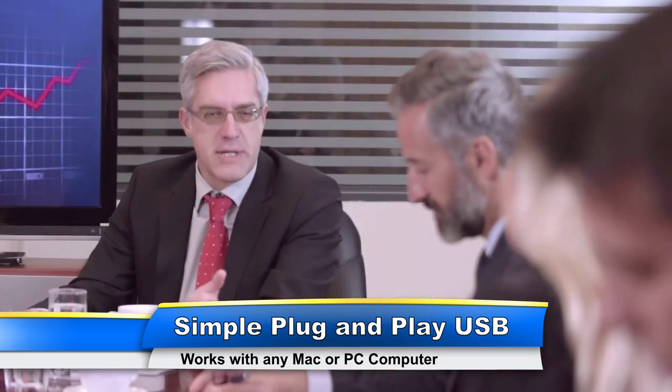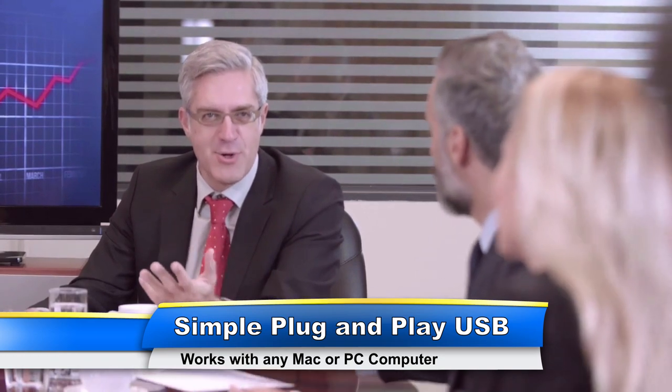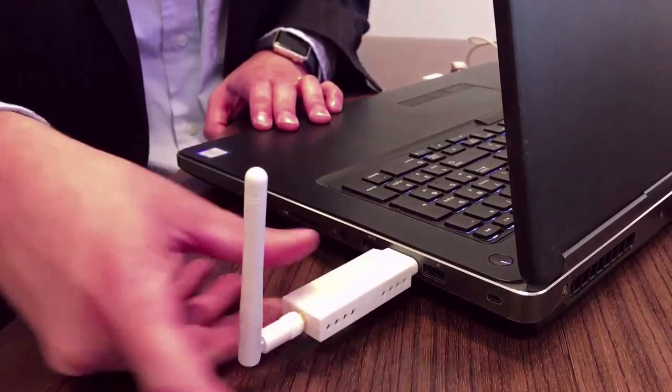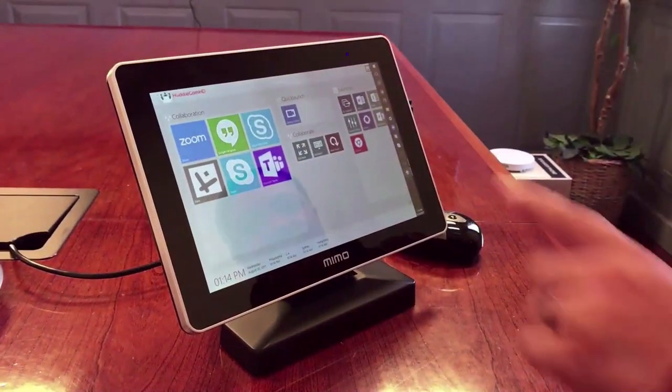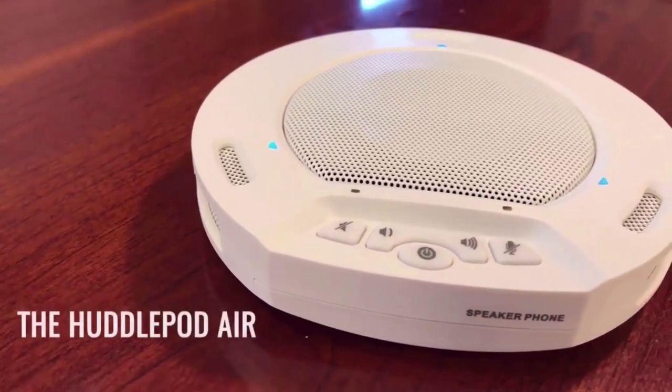Every Huddlecam HD product just uses a simple plug-and-play USB connection. Setting up one of our products couldn't be simpler — simply connect to any Mac or PC computer through your available USB ports. From here, Huddlecam HD products can be used with your favorite online meeting software such as Skype, GoToMeeting, WebEx, or Zoom.